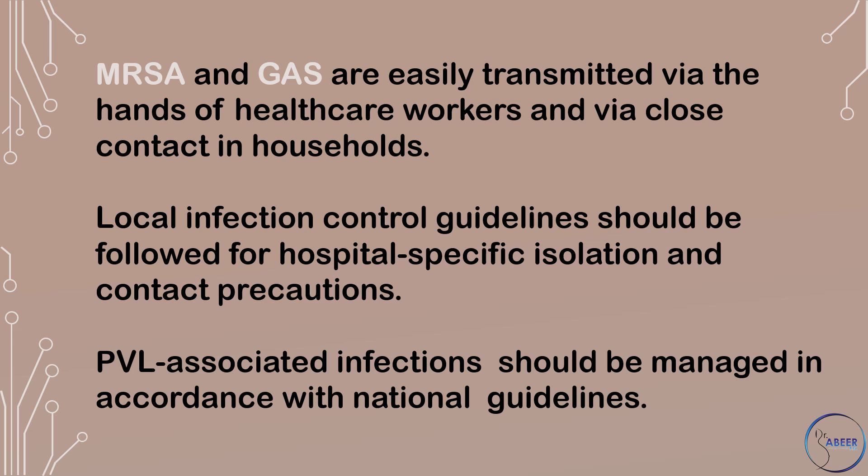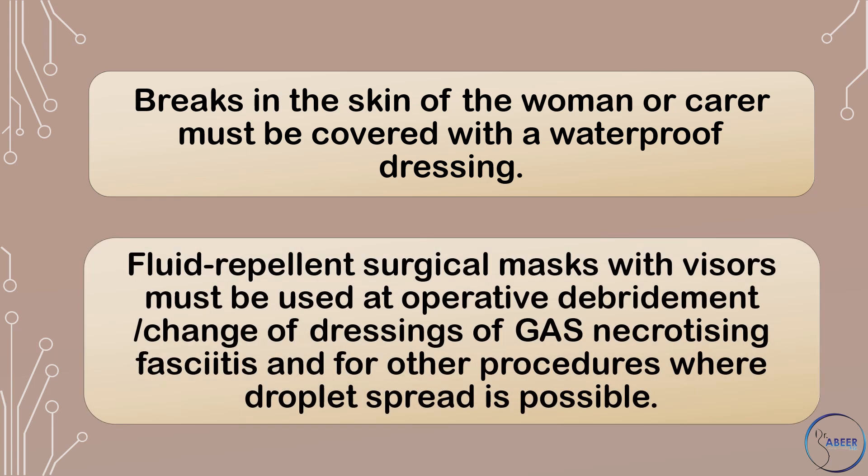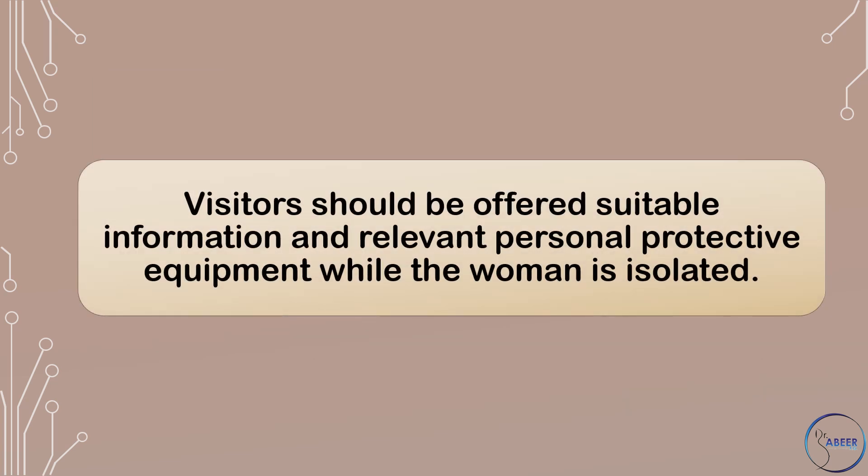PVL-associated infections should be managed in accordance with national guidelines. Breaks in the skin of the woman or carer must be covered with a waterproof dressing. Fluid-repellent surgical masks with visors must be used at operative debridement, change of dressings, of Group A streptococcus necrotizing fasciitis, and for other procedures where droplet spread is possible. Visitors should be offered suitable information and relevant personal protective equipment while the woman is isolated.